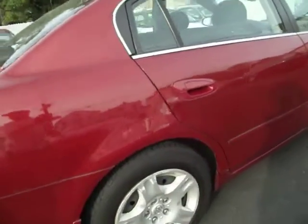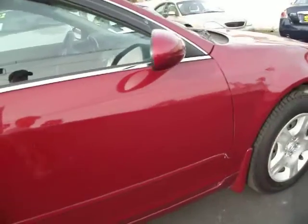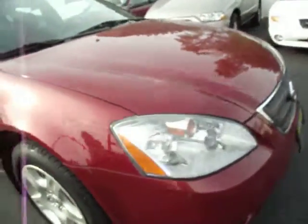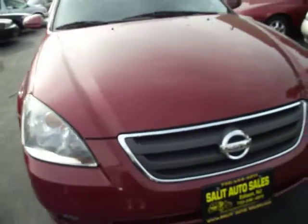Automatic transmission, power windows, locks, keyless entry, CD player — but instead of me telling you about everything on the inside, let me show it to you.